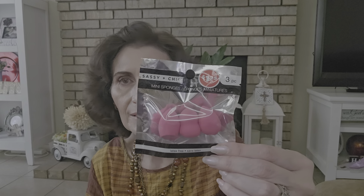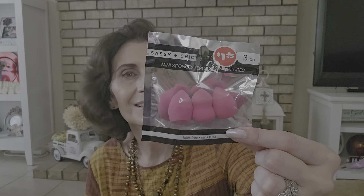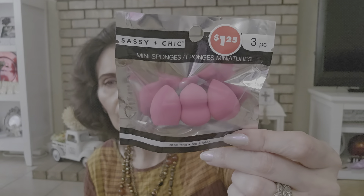I got these Sassy and Chic mini sponges — it's only three pieces, but I really enjoy using them. They're small, and I like that because I don't really use beauty blenders — I use powder makeup. But I use these sometimes for concealer: I wet it and pat the concealer if it's looking a little wonky. There are like three different shapes, which is what I like.